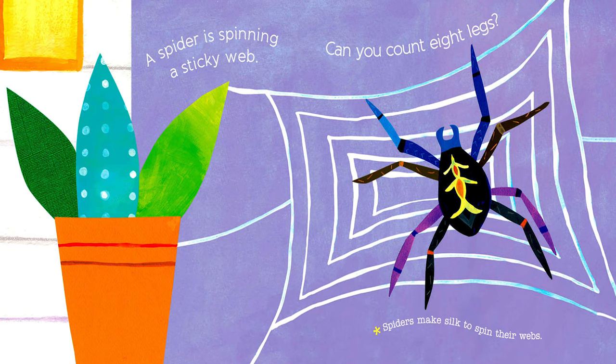A spider is spinning a sticky web. Can you count eight legs? One, two, three, four, five, six, seven, eight. Spiders make silk to spin their webs.